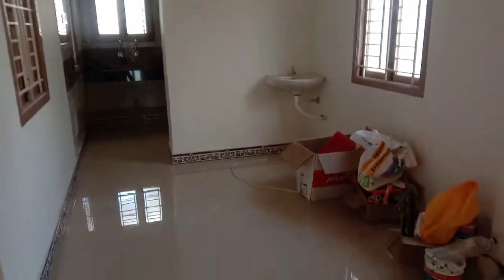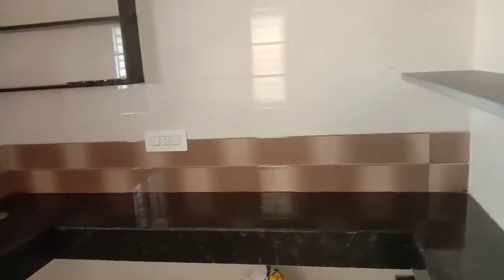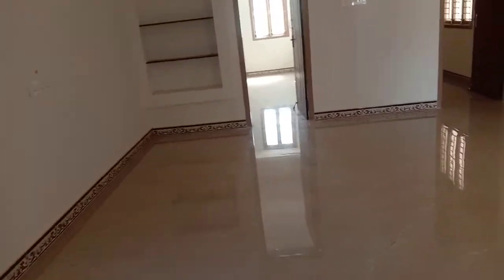This is a dining hall. This is a house bedroom. This is a unit. This is a size bedroom. This is an inside bedroom.